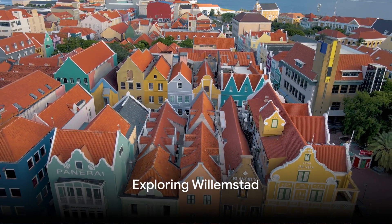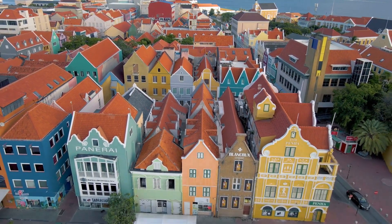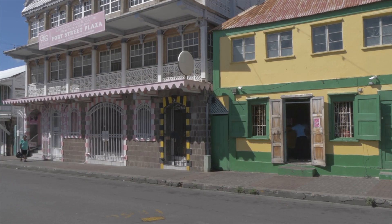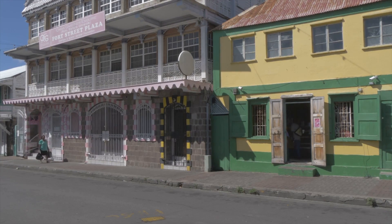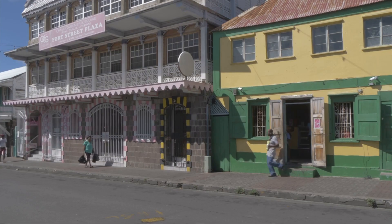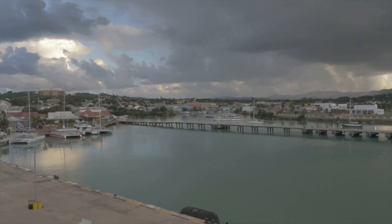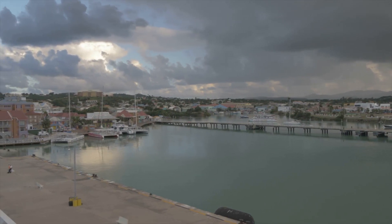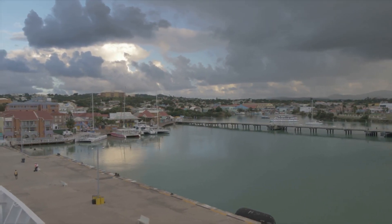Our journey begins in the heart of Willemstad, the island's capital city. Here, the world slows down to a leisurely pace, the air is filled with the aromatic scent of the sea, and the Dutch colonial architecture, painted in a palette of vibrant hues, creates a picturesque backdrop. The iconic Handelskade Waterfront, a UNESCO World Heritage Site, is a photographer's delight where every corner is a postcard waiting to be captured.